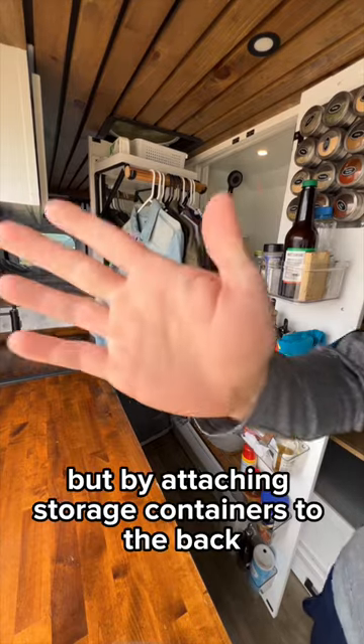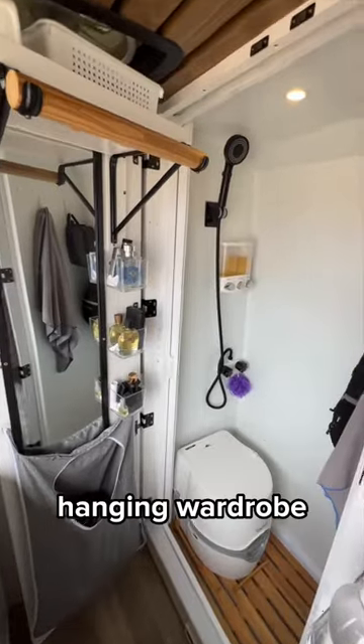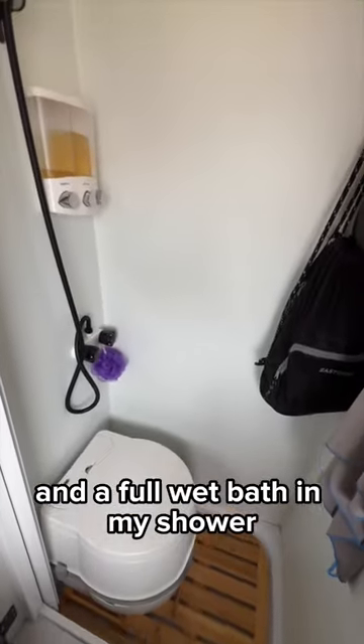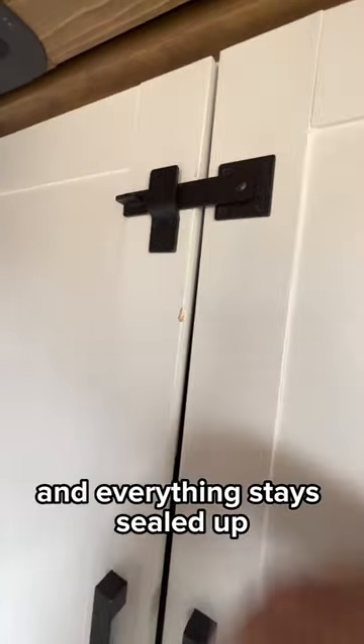By attaching storage containers to the back sides of my shower doors, I was able to make room for a pantry, a hanging wardrobe, a full body mirror, and still have room for a toilet and a full wet bath in my shower. Then when I'm driving, I just close these latches and everything stays sealed up.